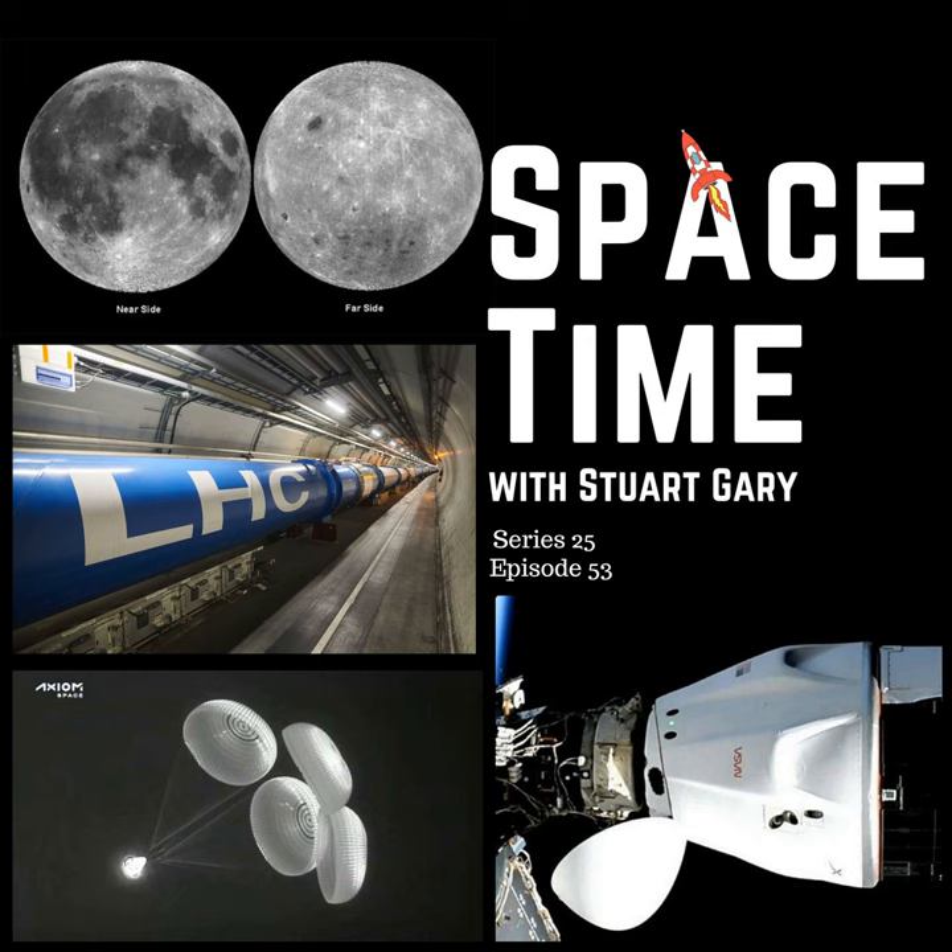This is SpaceTime Series 25, Episode 53, for broadcast on the 11th of May 2022. Coming up on SpaceTime: why the moon's near and far sides look so different; after a three-year shutdown, the Large Hadron Collider restarts operations; and a busy time aboard the International Space Station with the Axiom astronauts departing as the Crew-4 mission arrives. All that and more coming up on SpaceTime.